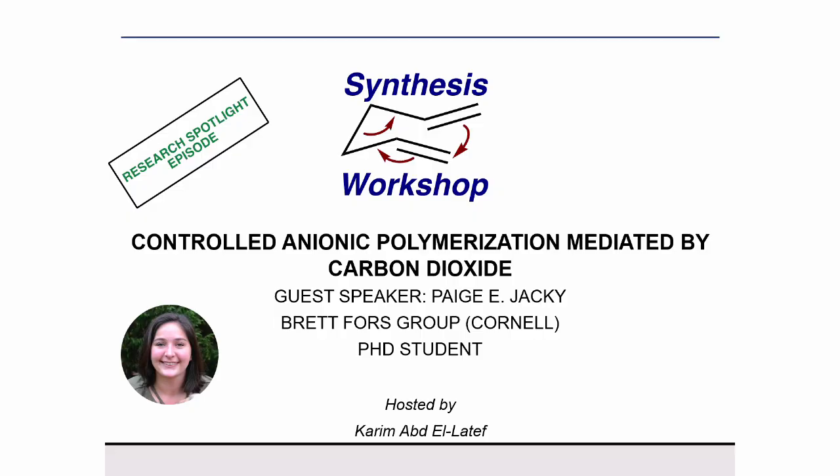She got her master's degree in polymer chemistry at Cornell University, and currently she is a PhD candidate in the First lab at Cornell University, focusing on developing new methods for controlling anionic polymerization resulting in improved user accessibility and sustainability. Welcome, Paige, and thank you for joining us.